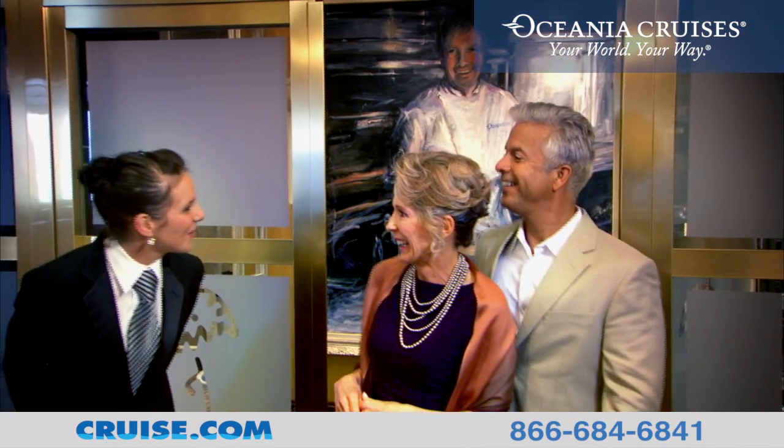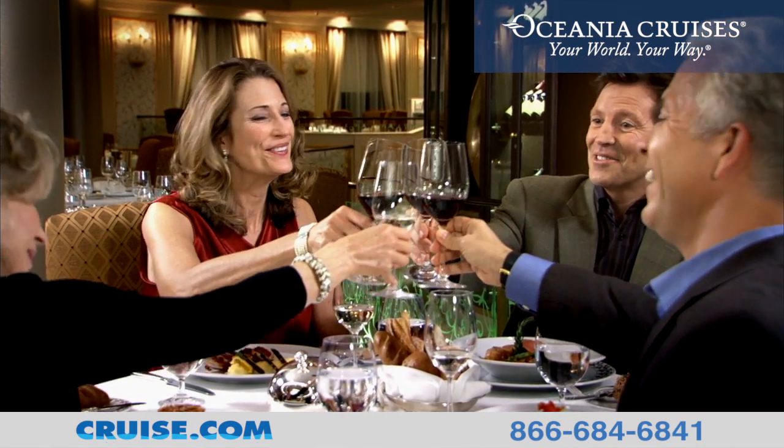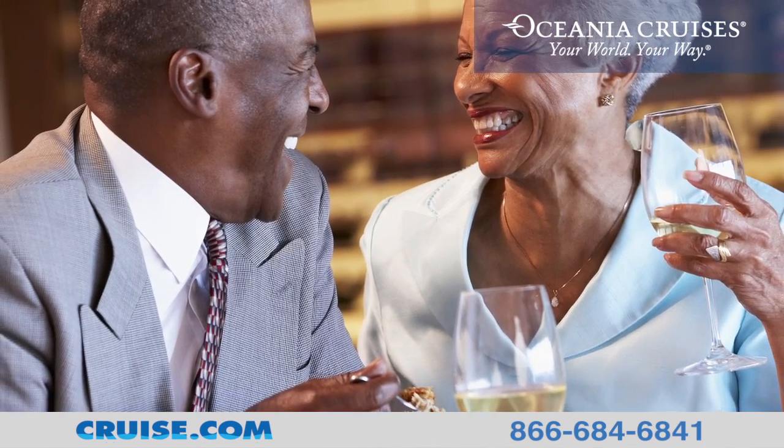Throughout the cruise, the impeccable service and unrivaled gourmet dining experience raises the Riviera to a whole new level.